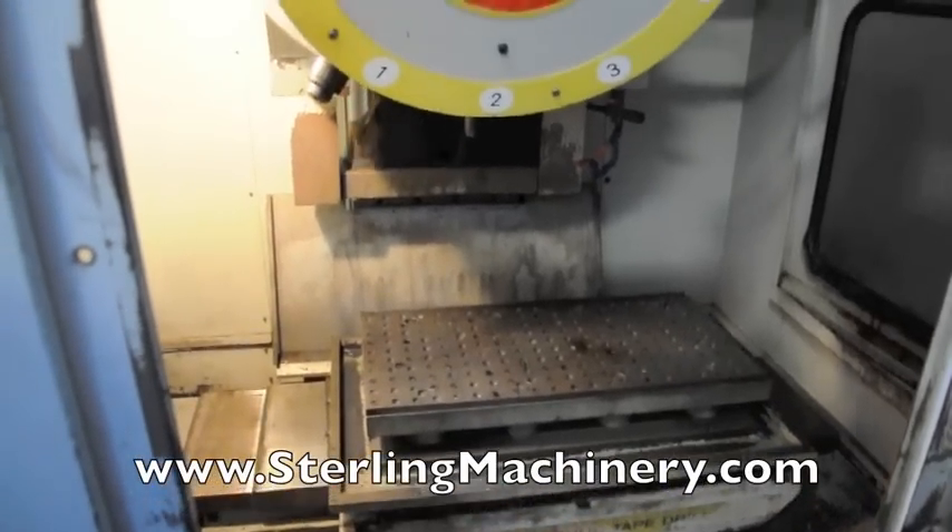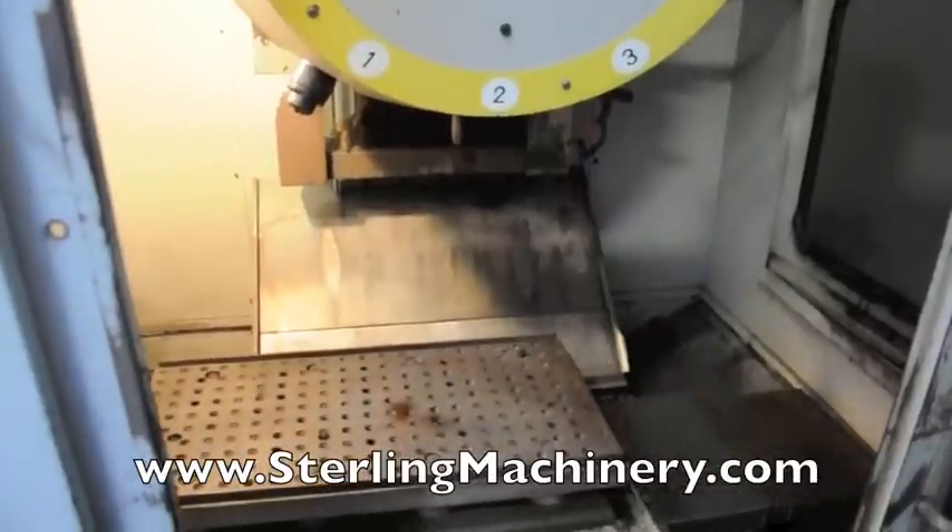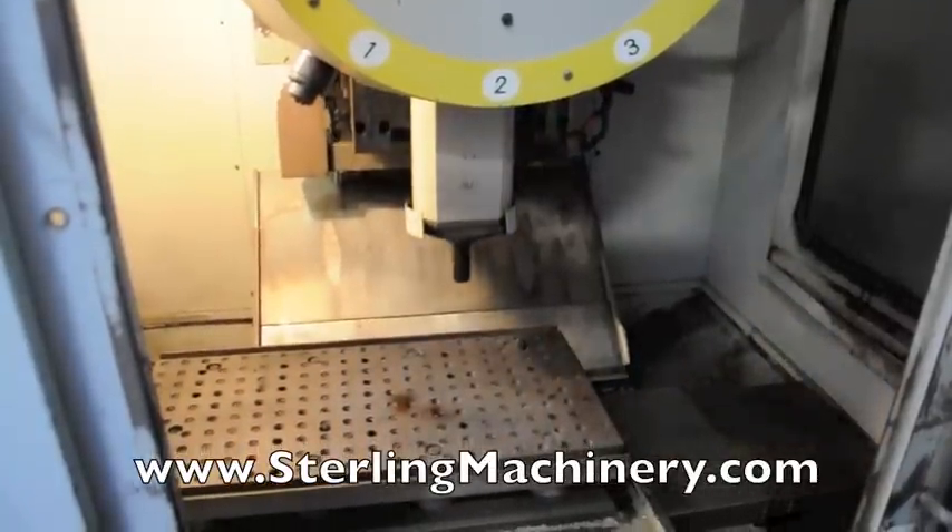Here you can see the machine automatically reference to the next tool station. This machine has 10 tool stations available.